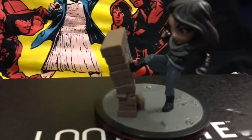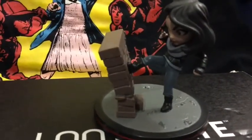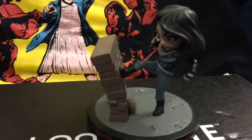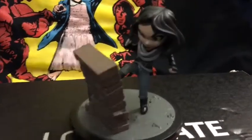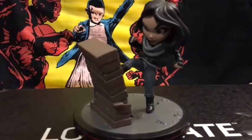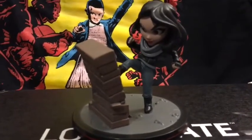Here's what our Jessica Jones Q-Fig figure looks like — very, very awesome. We got a nice little Q-Fig of Jessica Jones doing what Jessica Jones does: breaking stuff. Very cool.